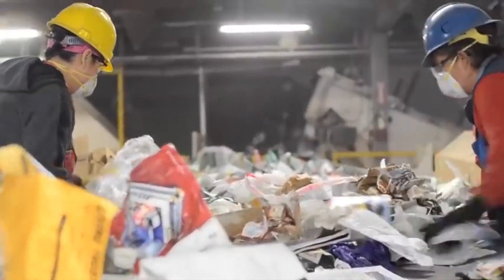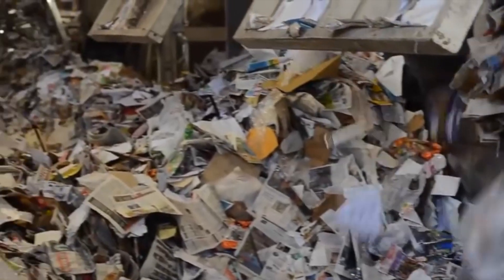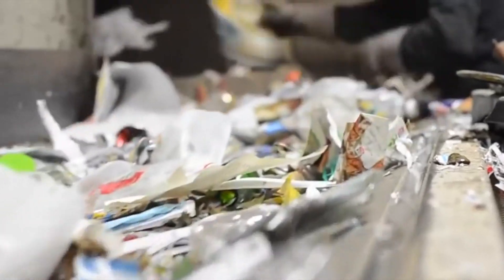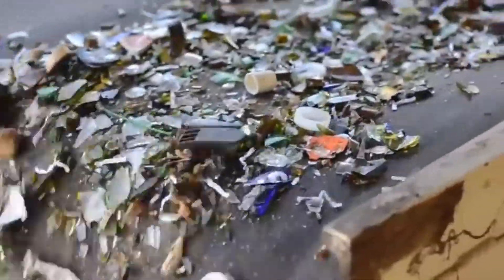Next comes paper — newspaper, printer paper, and junk mail — which gets compiled here. Plastics of all kinds get separated for later recycling, and glass is moved in this direction.